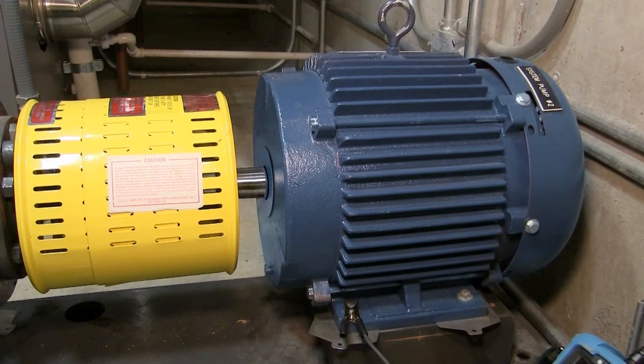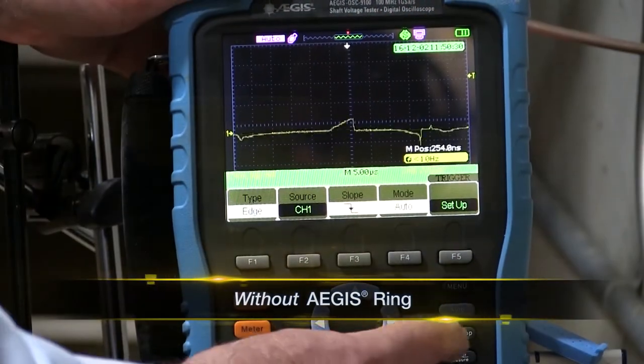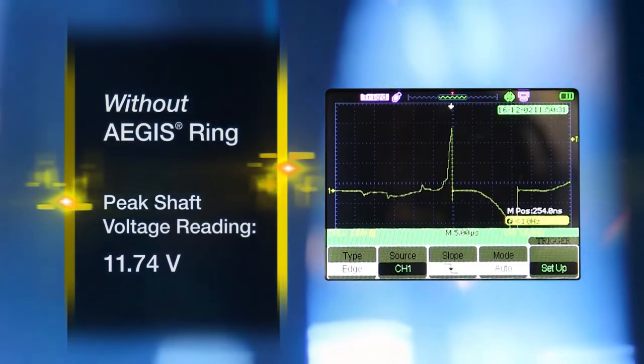Shaft voltage readings taken from a VFD-controlled pump motor demonstrate the effectiveness of Aegis bearing protection rings. Using an oscilloscope with a special microfiber probe, these voltages measured 11.74 volts — high enough to quickly damage motor bearings.